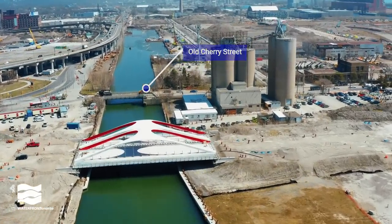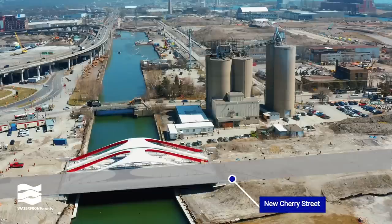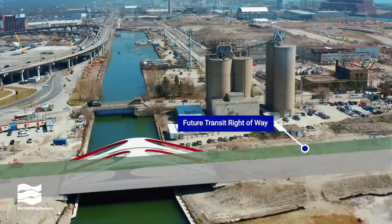The new alignment of Cherry Street will mean better connections for future transit, and space has been set aside for a future dedicated transit right of way.